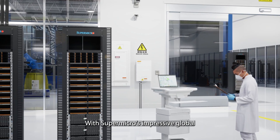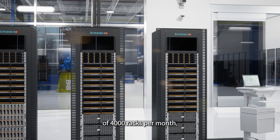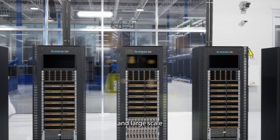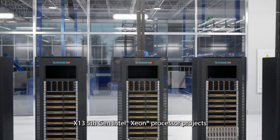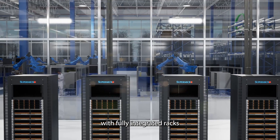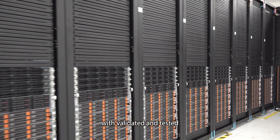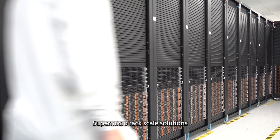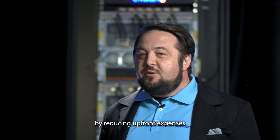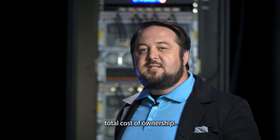With Supermicro's impressive global manufacturing capacity of 4,000 racks per month, our clients can enjoy delivery of medium and large scale X13 5th gen Intel Xeon processor projects with fully integrated racks into their data centers. With validated and tested Supermicro rack scale solutions, we're increasing our clients' profitability by reducing upfront expenses and lowering their total cost of ownership.